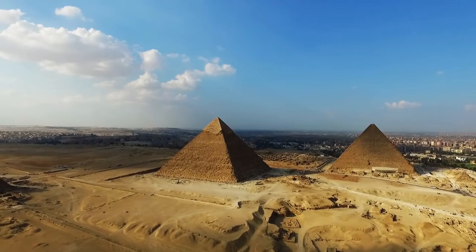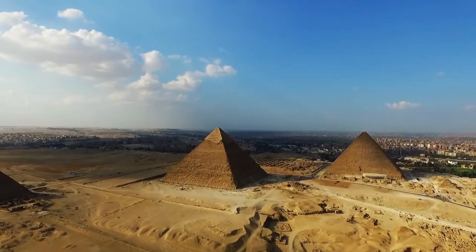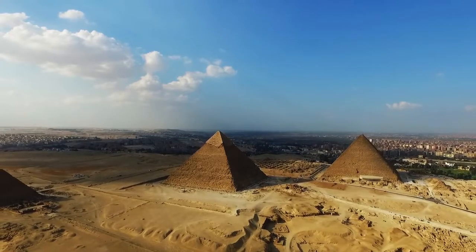The pyramids strangely aren't mentioned in any Egyptian texts or hieroglyphs, which is another reason why some people argue the ancient Egyptians weren't the original builders.